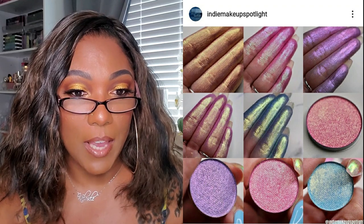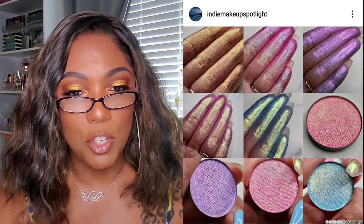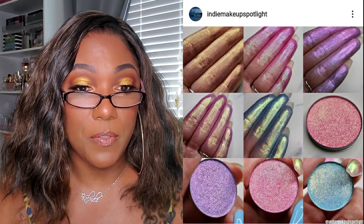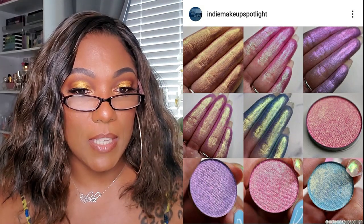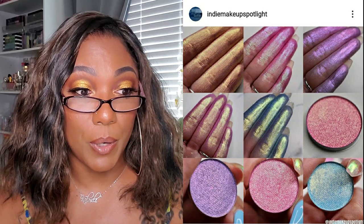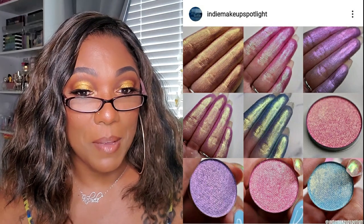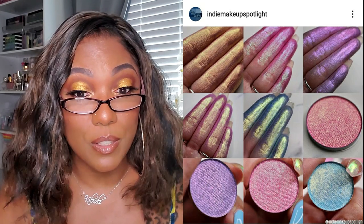It looks like Terra Moon Cosmetics has some new pastel chameleon shadows coming out. They have a launch date of March 24th, available for pre-order at 12 p.m. Eastern Standard Time. You can use Amy's discount code 'amyloves' for 15% off. Those are really really pretty - oh my gosh, those are gorgeous pastel chameleon shadows. I might have to check those out, they are really really nice.